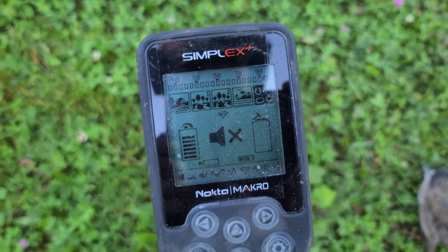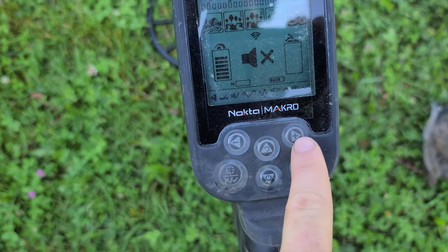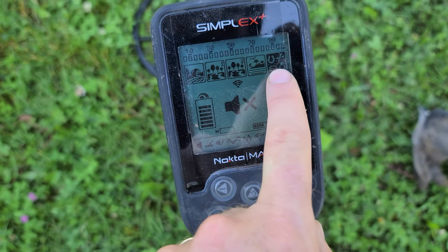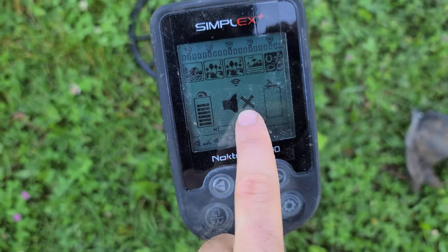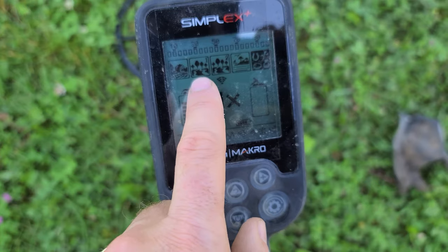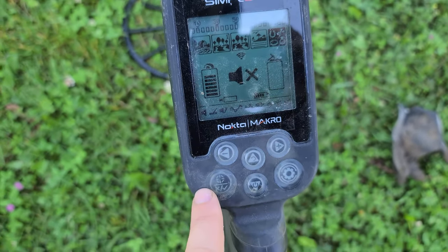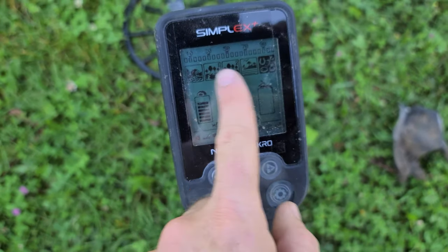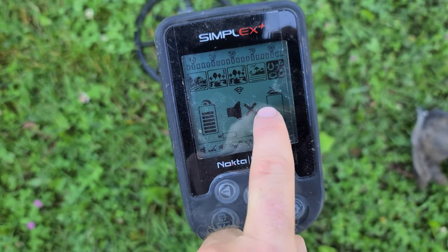There is a workaround to skip through the different programs - all metal is right here. All we have to do is push this button over twice, then swing the object and see what it is. It actually shows a number even in all-metal mode - so it would come up as 42 or whatever that nail would have been. Then we just push this button to skip back over to park two. So it's four extra button pushes every time, instead of the AT Pro or Nokta where it's just one button press. Nokta, I hope you're listening. For $300, I'll take that as a workaround.